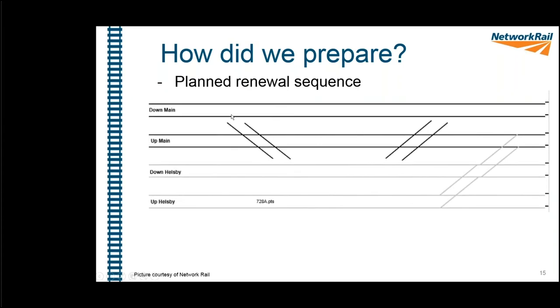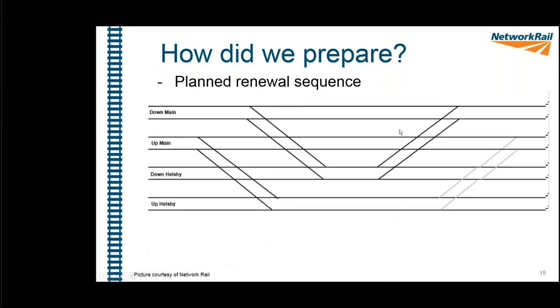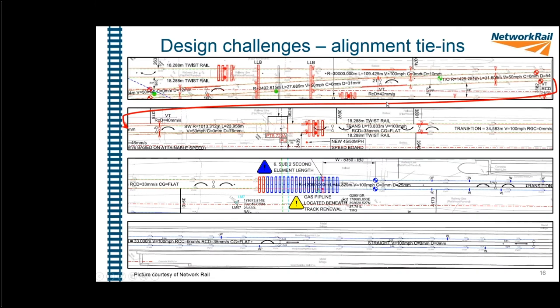We then began installing the switch diamonds first, working outwards from there because they're the critical components that need to be in exactly the right place — any error carries itself throughout the whole job. After the switch diamonds were placed, we tacked on the next S&C units and gradually reinstated the layout with new materials, finishing with the last layout on the right-hand side. It looks that easy on screen — but it wasn't.